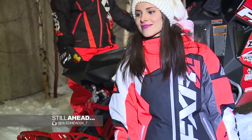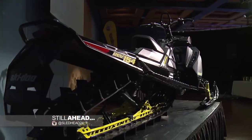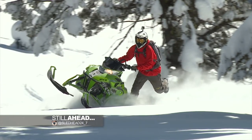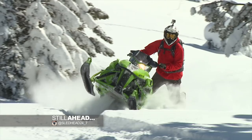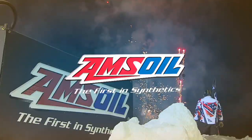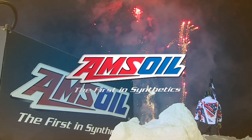Still ahead, FXR releases their latest gear for 2017, and we showcase what's on tap for Skidoo and Articat for next season. Don't go anywhere, you won't want to miss this. Sledhead 24-7 is brought to you by Amsoil, the first in synthetics, and Polaris, terrain domination.